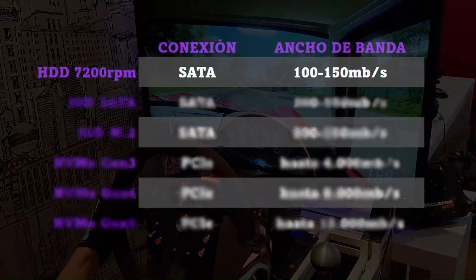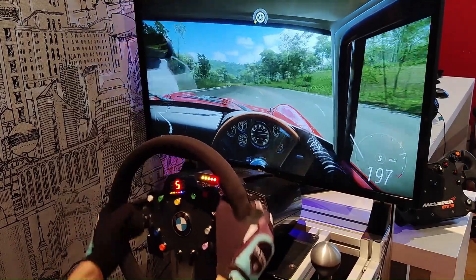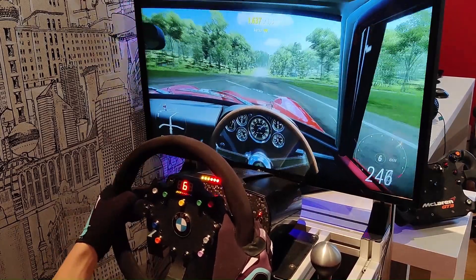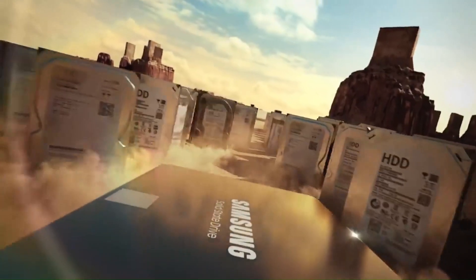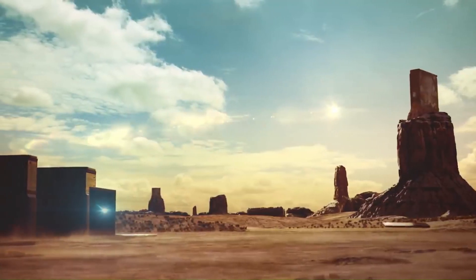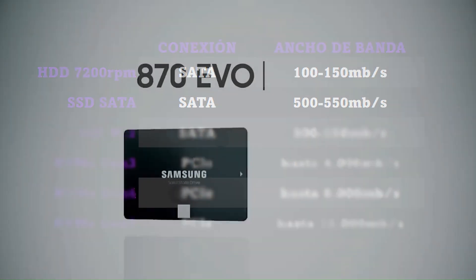In the most common HDD models we can expect read and write speeds of around 100 to 150 MB/s, although later in the video you will see the actual results. On top of that we have solid-state hard disks or SSDs. There are so many variants and generations that it is a real mess. We can separate them first by the type of connection. SATA SSDs require two SATA cables — one for data transfer to the board and another for power to the power supply. These SSDs are usually around 500 MB/s read and write, so on paper they are already about 3 to 4 times faster than an HDD.